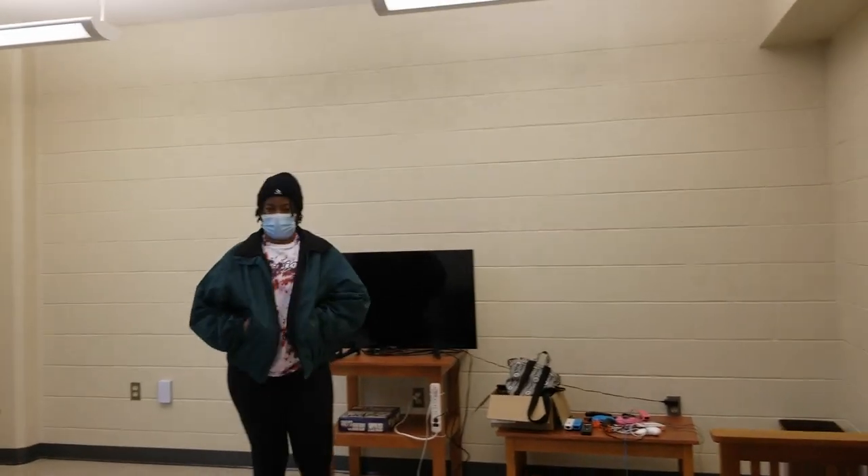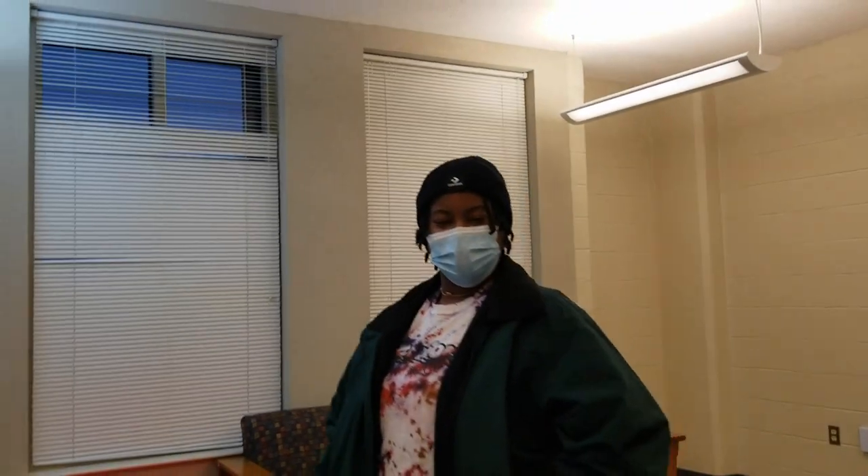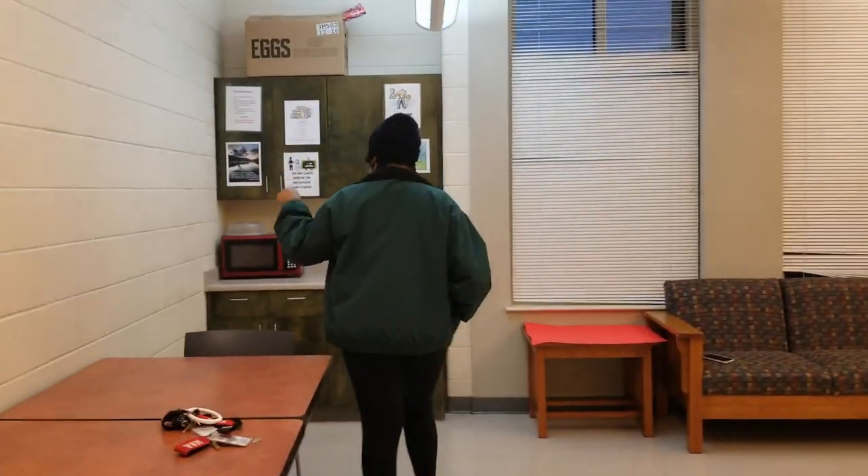What are you doing? Nothing, just hanging out on the fabulous fourth floor. All right, you know the fourth floor is the best floor. I'll see you later, okay? Bye, thanks for having me.